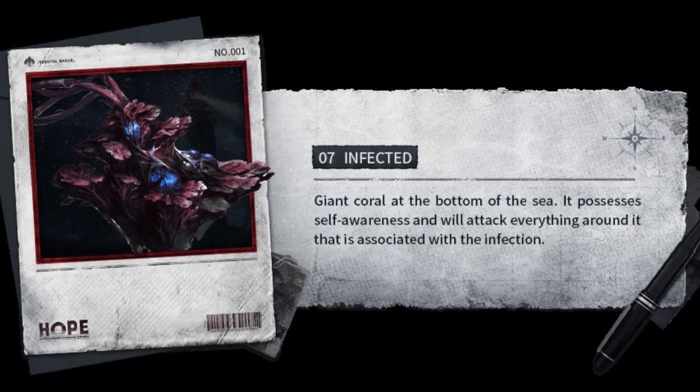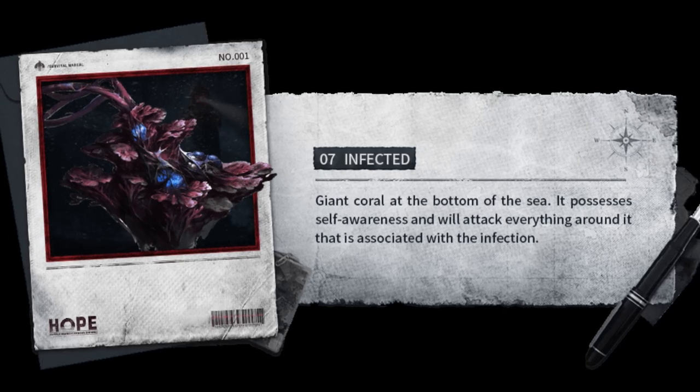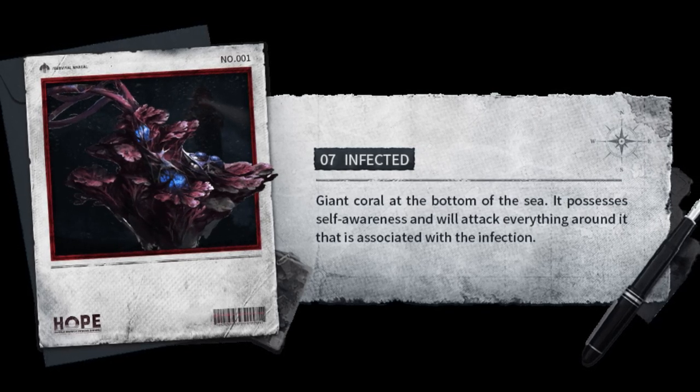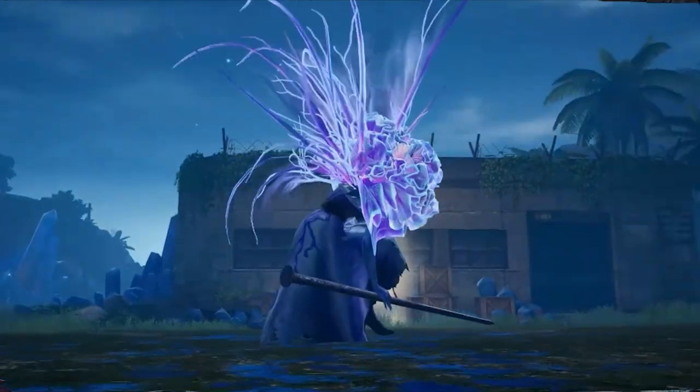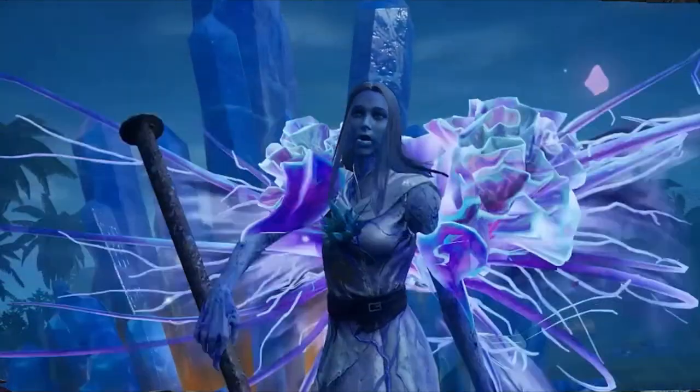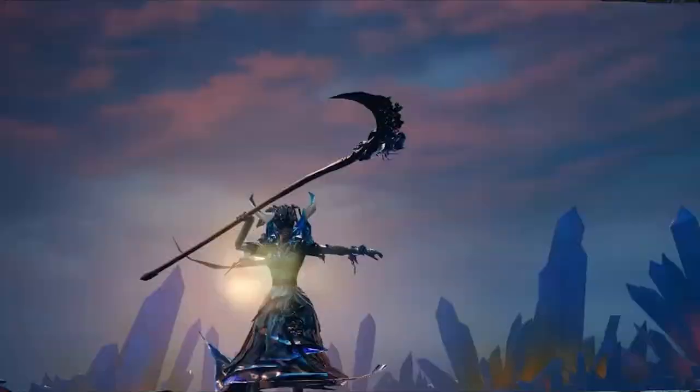Seven: giant coral at the bottom of the sea that possesses self-awareness and will attack everything around it. Oh my god! I guess that's it for today's video, survivors. Don't forget to subscribe and like my video so you won't miss any video from me, and I'll see you guys in the next video. Bye!